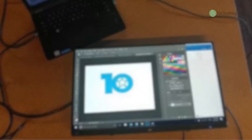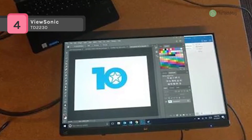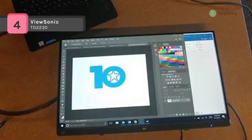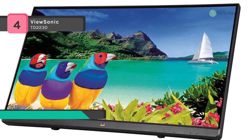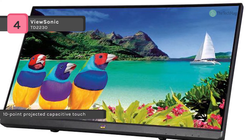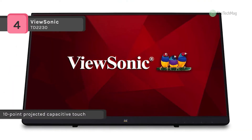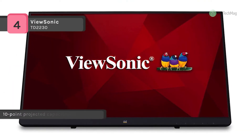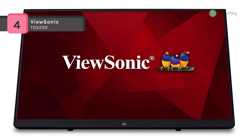The ViewSonic TD2230 is a 22-inch Full HD multi-touch display with a super clear IPS-type panel and 10-point projected capacitive touch technology. It delivers stunning front-of-screen performance with a responsive and accurate touch experience. It has an advanced ergonomic book stand design that provides a full range of motion for the desktop, and a VESA-compatible mount allows for flexible mounting options on a monitor stand or wall.